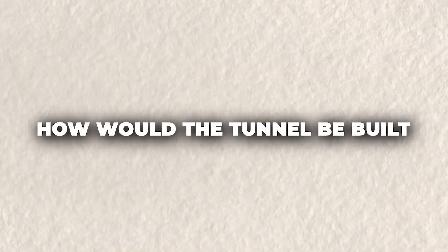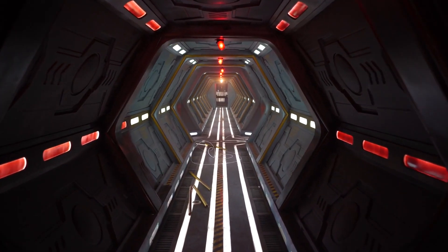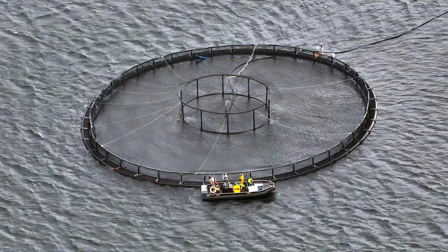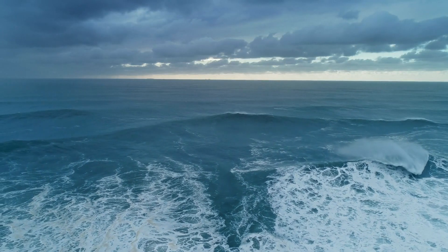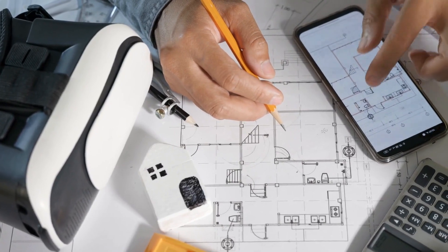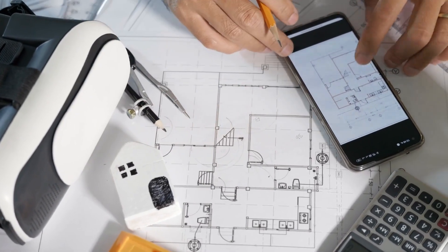How would the tunnel be built? You might be curious about how this tunnel could be built under the ocean, because it's not like digging a regular subway tunnel under a city. This is an entirely different level of engineering — it would have to go into the Atlantic Ocean, one of the deepest and most unpredictable bodies of water on Earth. But engineers have come up with a couple of fascinating ideas, and both involve some of the most ambitious construction techniques ever imagined.